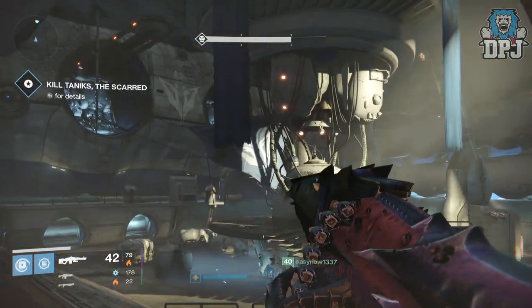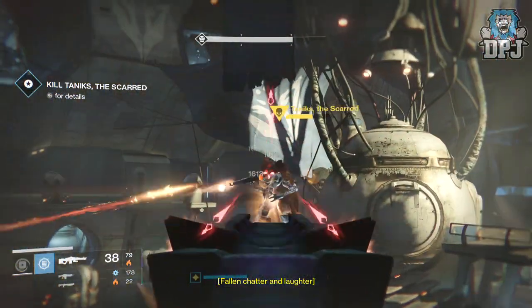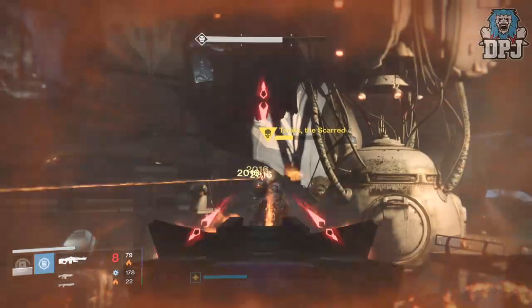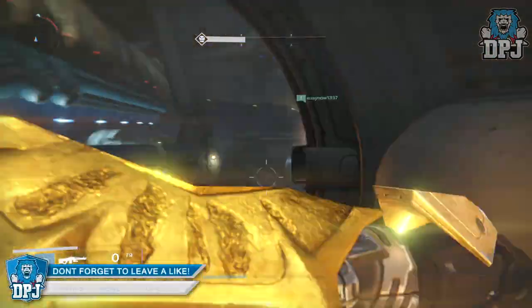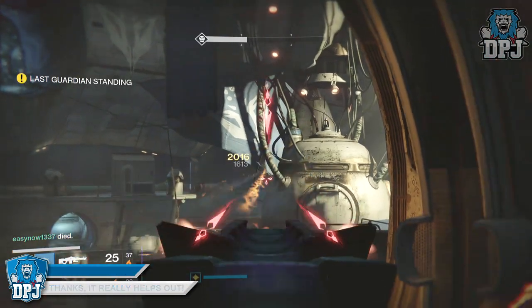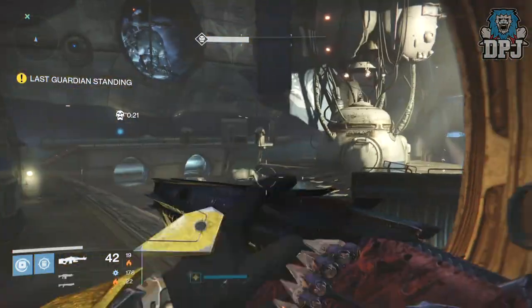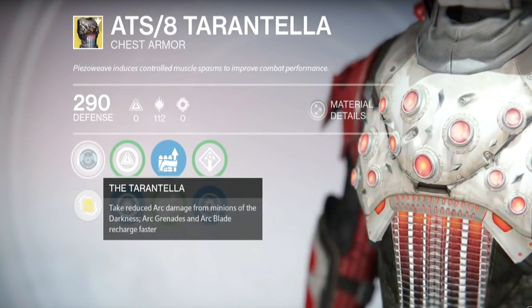So we are getting new exotics — two exclusive to year two and others upgraded from year one weapons and armors. I think we'll see two weapon upgrades and one year one armor across each character class. As for the year two exclusives, I believe both will be exotic chest pieces — one for the Hunter and one for the Titan. These two chest pieces have already been obtained by a few lucky guardians who received them due to a bug when decrypting exotic engrams.